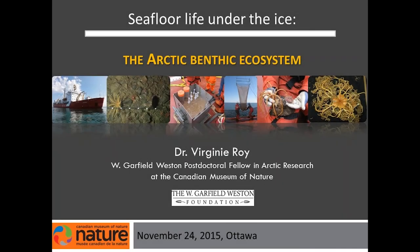Dr. Virginie Roy is a marine biologist near the Canadian Museum of Nature, and she is the recipient of the W. Garfield Weston Foundation postdoctoral fellowship for Arctic research. Dr. Roy is an expert on the subject of marine invertebrates from the Canadian Arctic.